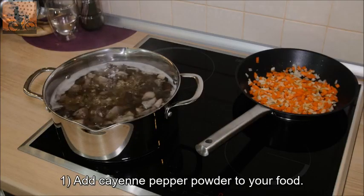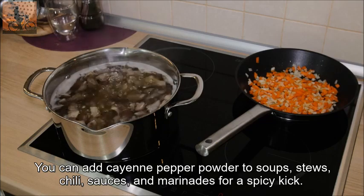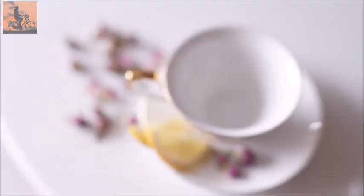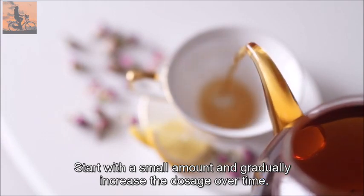1. Add cayenne pepper powder to your food. You can add cayenne pepper powder to soups, stews, chili, sauces, and marinades for a spicy kick. Start with a small amount and gradually increase the dosage over time.